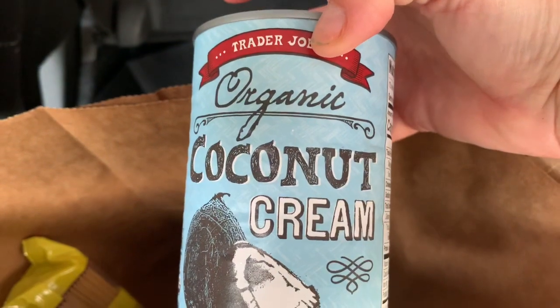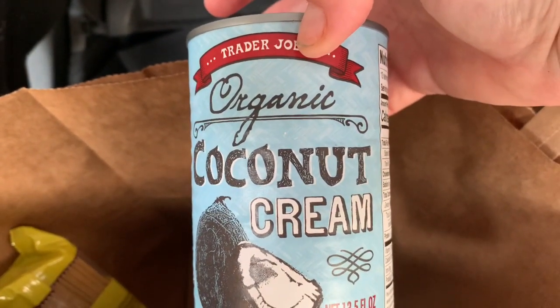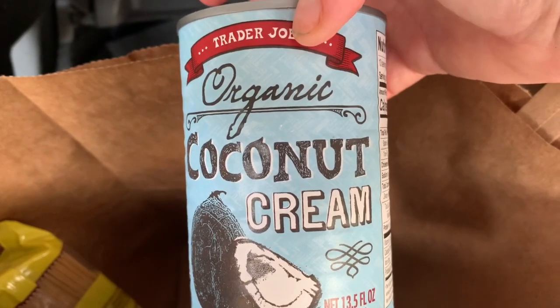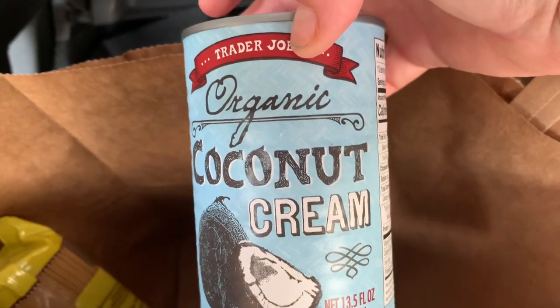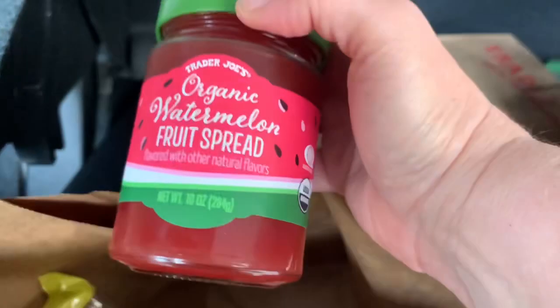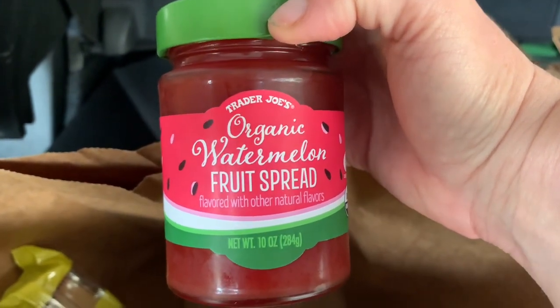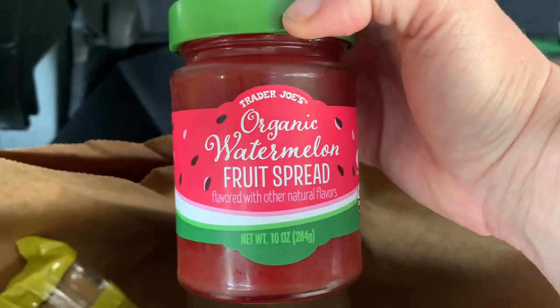I got coconut cream — I have a recipe that I make with vodka and some macadamia nut liqueur; it's a great drink called a chi chi. The turkey chili is great for a quick meal. And look what I'm going to try — the organic watermelon fruit spread. They had a whole section of watermelon stuff so I decided to try this.